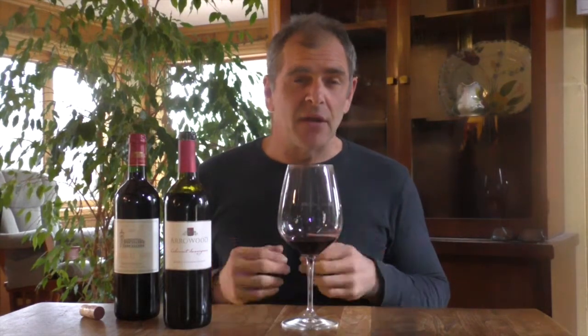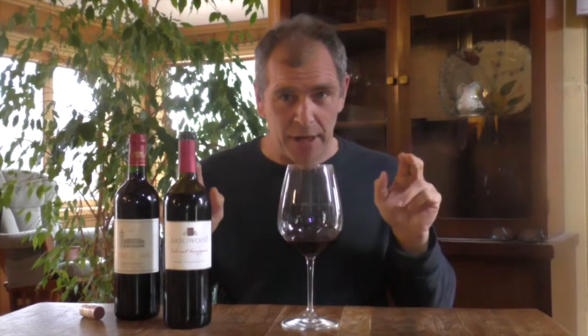The beauty about Cabernet Sauvignon from a grape grower's perspective is that it grows relatively easily. All you really need is the right climate — it's not very particular in terms of soils. It can always pump out something relatively Cabernet.